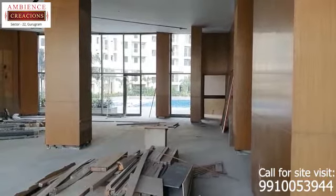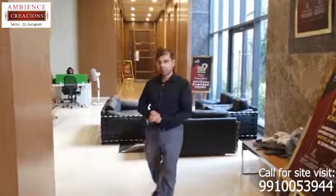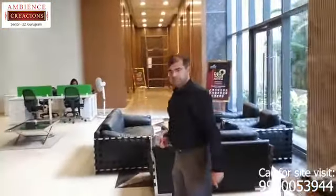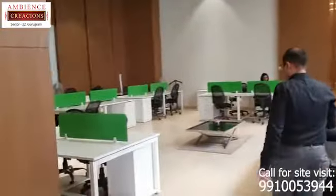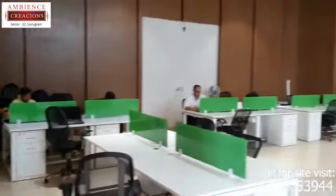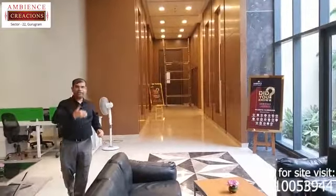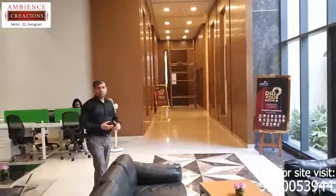Let's quickly cover the other areas of the club. After covering the gym area, let's quickly move towards the all-day coffee shop and pastry shop. Now we are moving into the all-day coffee shop and pastry shop.